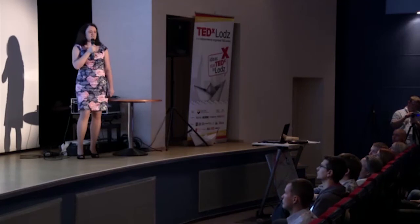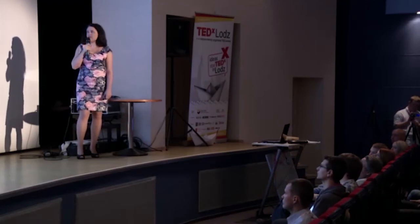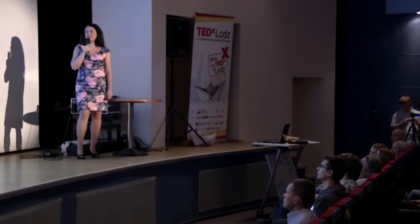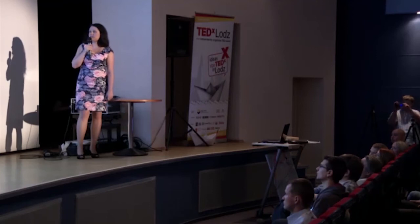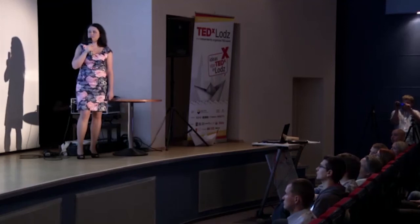Why such an arrangement of letters? Depending on the language, letters appear with different frequency. So we arranged the letters so that those appearing most often in a given language require the shortest waiting time to enter.